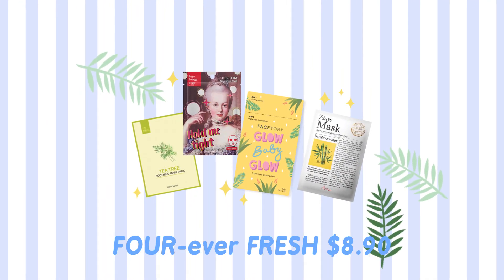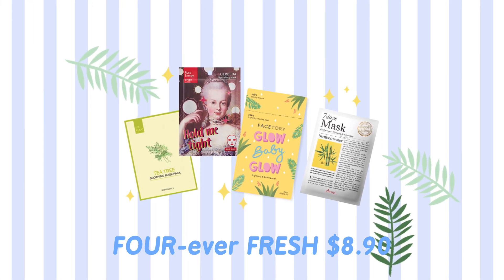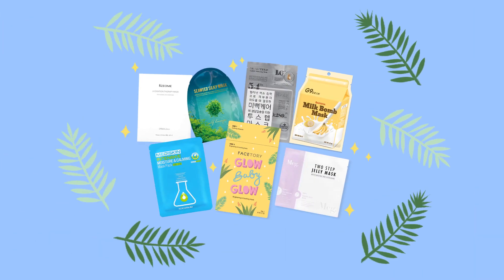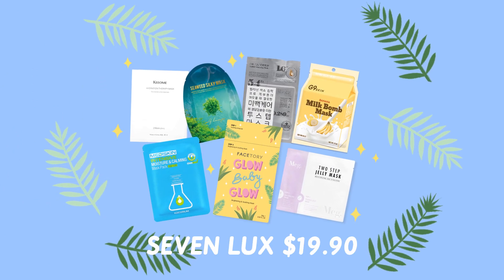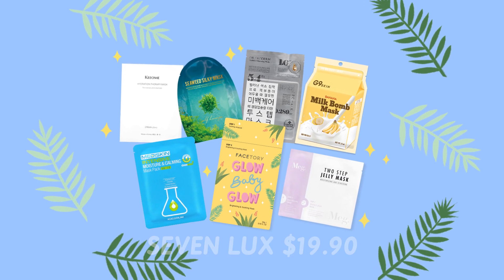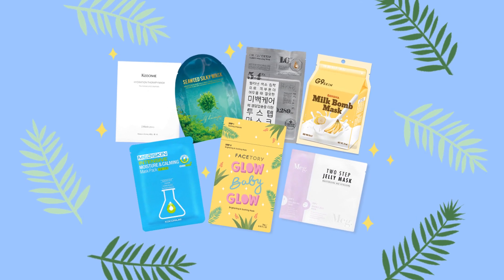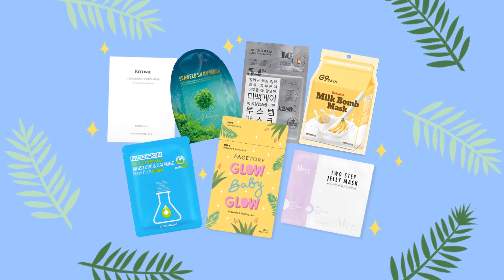With Afresh it's $8.90, shipping included. Our Lux is $19.90 with shipping included. You also have the option if you really love sheet masking to subscribe for 6 months or 12 months, and you do get discounted for the 6 months and 12 months.